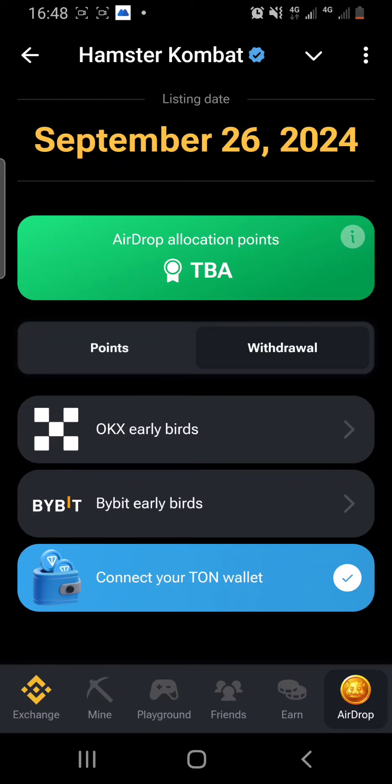This is a quick update: Hamster Combat will now be listed on Bybit, which means we have another option apart from Hokie's, which is not available in Nigeria. So if you want to use Bybit, just go ahead and connect.